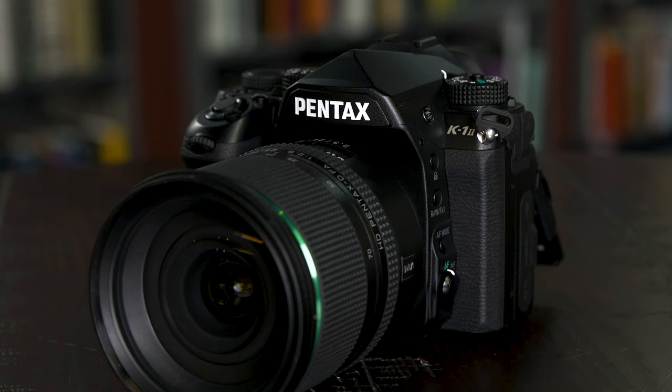One of the reasons why we still love Pentax cameras is because they're extremely rugged and weather sealed. The K1 Mark II makes an excellent option if you're someone that likes to shoot in the Canadian winter — it's really cold and this camera can handle it.